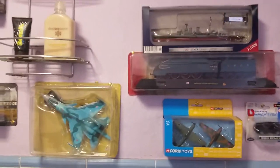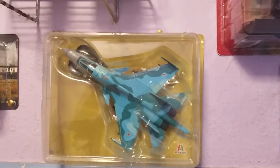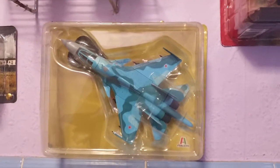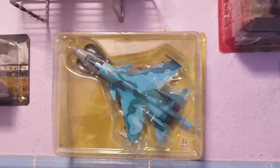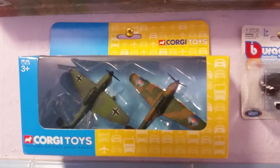My bathroom collection - my favorite Russian aircraft, the Su-34 that did the attack on Syria. It's a lovely model, and I have got a model kit of the Su-34 to build.